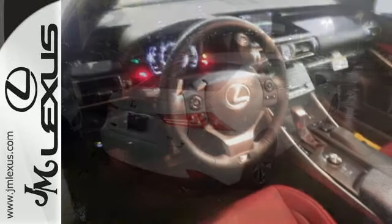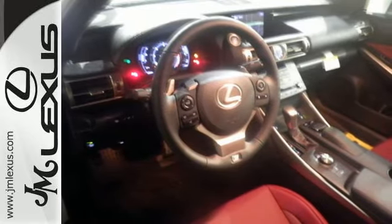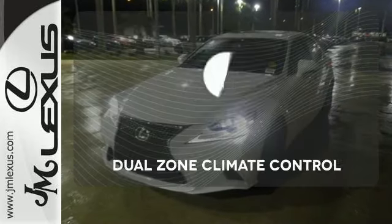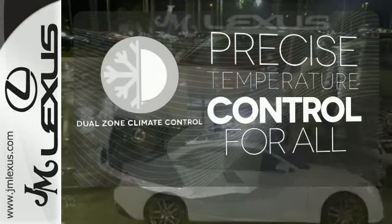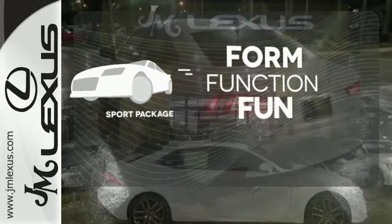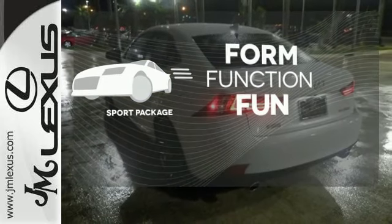This frisky Lexus adds attractive LED headlamps and the illuminated entry system for even more intrigue. No one will complain about the temperature with the dual-zone climate control. Form, function, and fun — everything is a bit better with the Sport Package.